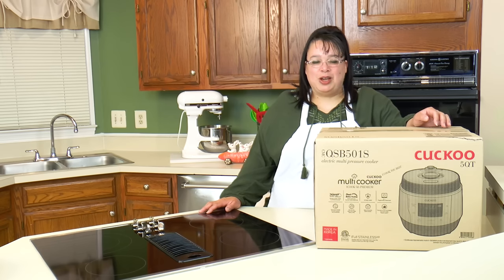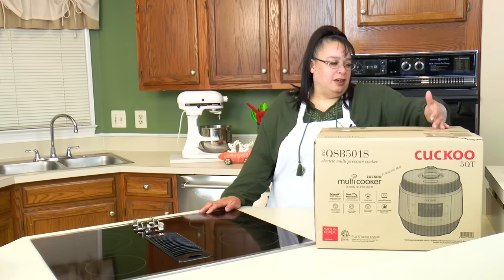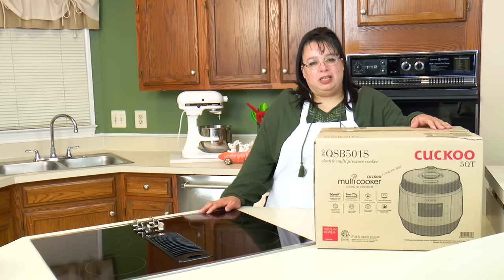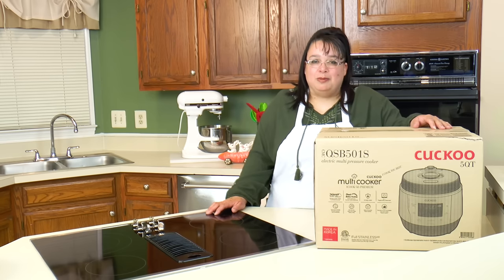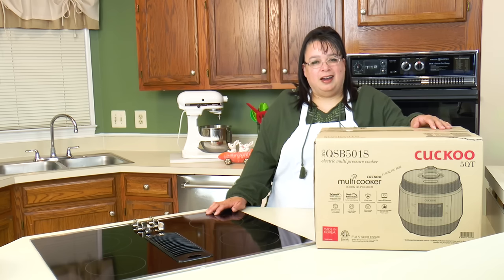Hey Cooks, today on the show we're going to take a look at the Cuckoo iCook electric multi-function pressure cooker. I thought this was a really unique cooker in that it has very advanced technology and it's a beautiful color. I wanted to take a look at it and I thought you guys might think it was quite interesting as well. So join me — let's do an unboxing of the Cuckoo iCook electric pressure cooker.